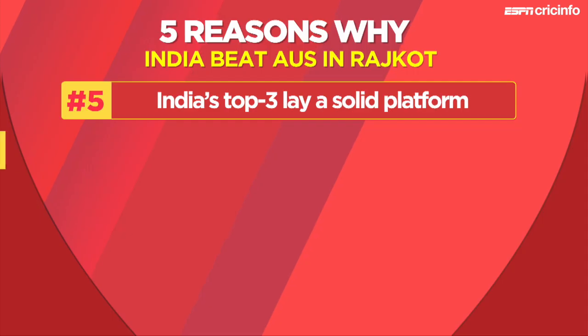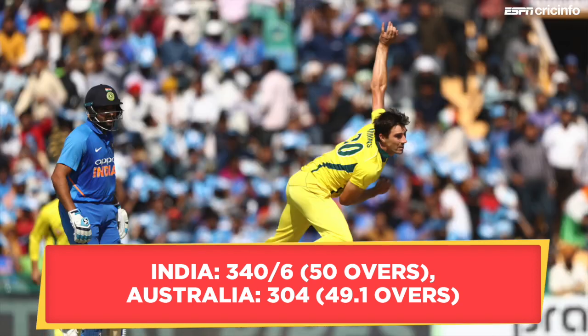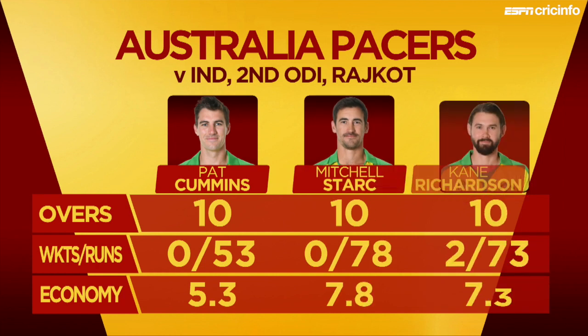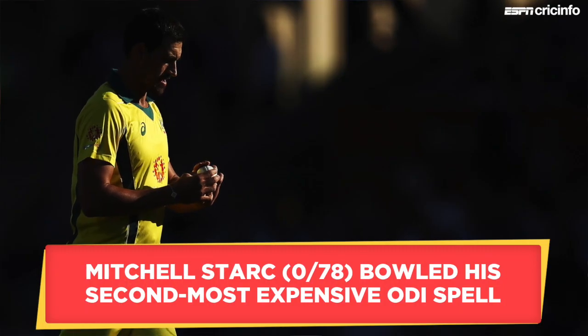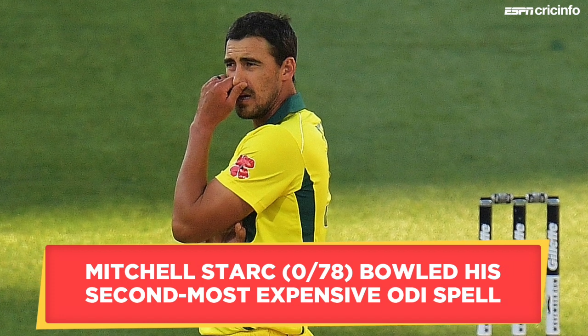At number four: Australia's seamers have an off day. After starting the series so well in Mumbai, Australia's pacers were nowhere near their best at Rajkot. Pat Cummins was the only one among the seamers who seemed like he could keep India's batsmen in check. Neither Mitchell Starc nor Kane Richardson looked like they could control the Indian batting juggernaut. Both these bowlers went for over seven an over, with Starc registering his second most expensive ODI bowling spell, and he also went wicketless for the first time in his last 15 outings.